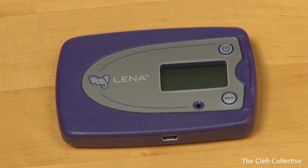LENA stands for Language Environment Analysis. It is a lightweight recording device which is used to collect information about children's speech. We're using it in this study to collect recordings of your child's speech and also information about the sounds and interactions they hear throughout the day.